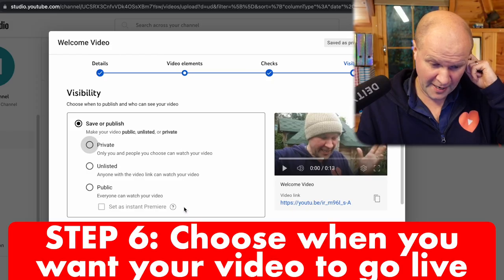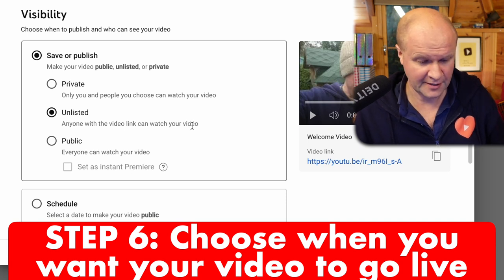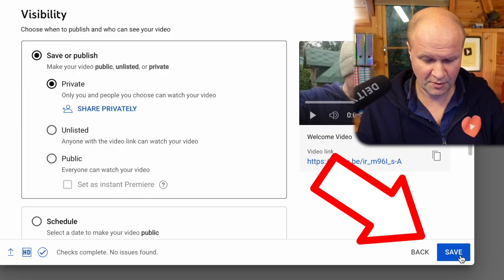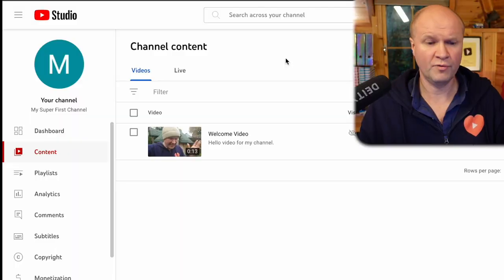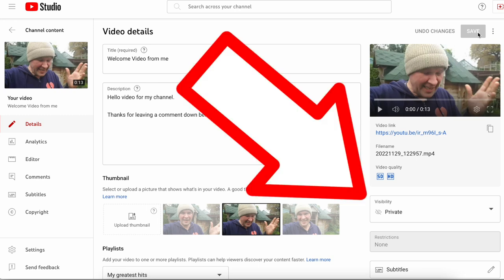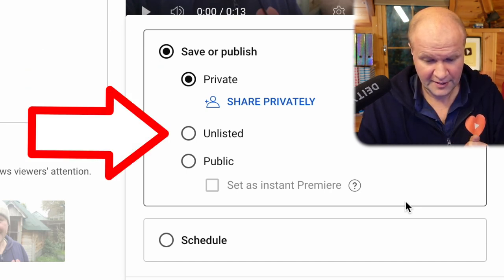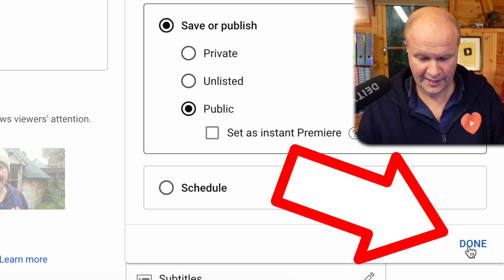Then we have a choice — we can either make the video go live right now by selecting 'Public', or I can just save it so that anyone with the link can see it — that's 'Unlisted'. I'm going to choose 'Private' for now, and then I'll make it public when I've got everything ready. We'll go down to 'Save'. This is the first video on my channel content page. I'm going to show you how to go into the video to change anything — I'll click on the pen icon to open up details. The video is now ready to go live, so we're going to go to 'Visibility'. If we pull down this box we get those options: the video can be hidden so it's private, we can make it unlisted, and down here there's 'Public'.